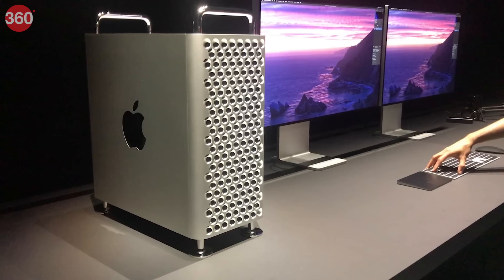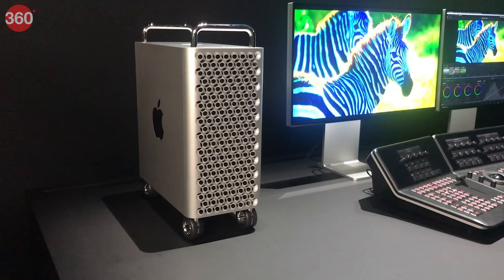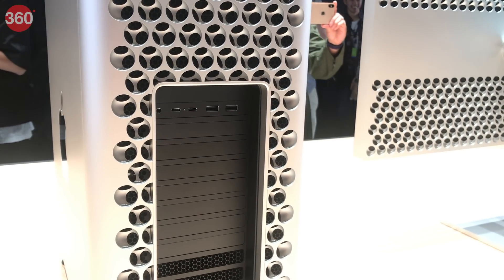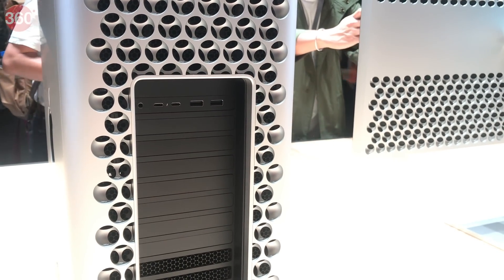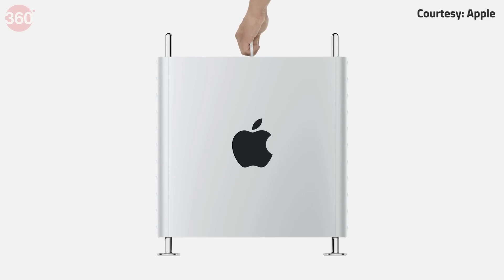The new Mac Pro features a design that echoes the original Mac Pro with a steel body, a mesh front panel and handles at the top. It is designed to be upgradable with 8 user-accessible PCIe slots, and Apple has designed a new MPX module standard that combines PCIe and Thunderbolt 3 connectivity in a form factor designed for easy cooling.